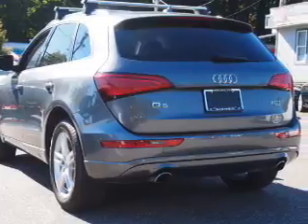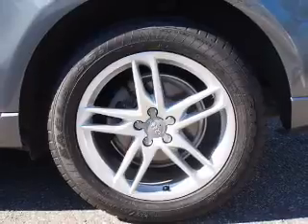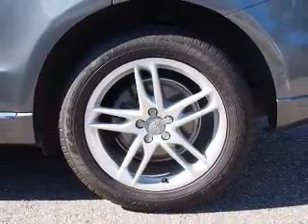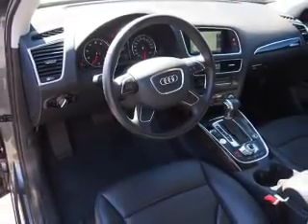Inside you'll find leather seats, heated seats, Bluetooth connectivity, a satellite radio, an auxiliary input, steering wheel controls, curtain head airbags, front airbags, side airbags, and child safety locks.